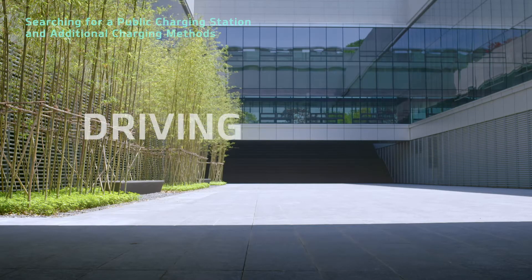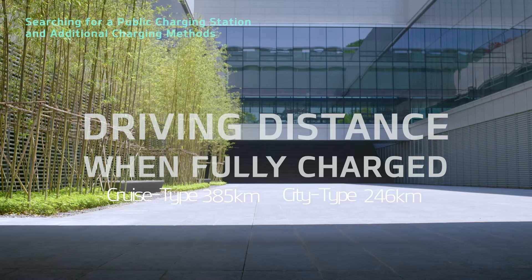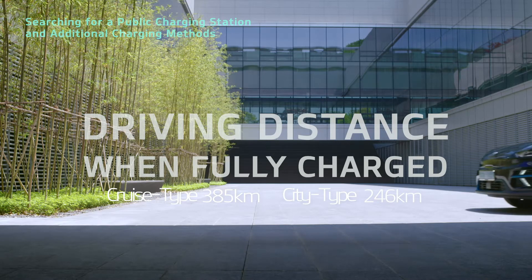When the Niro EV's battery is fully charged, it has a driving distance of about 385 km for cruise type and about 246 km for city type.